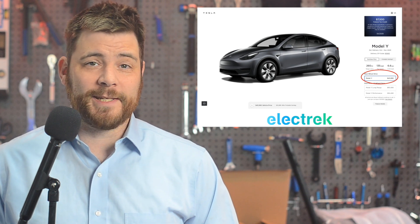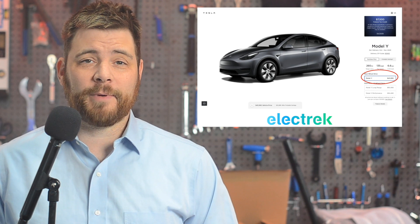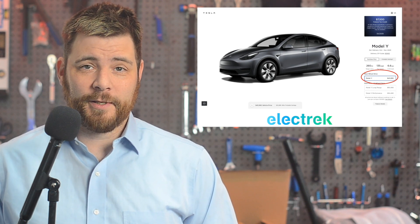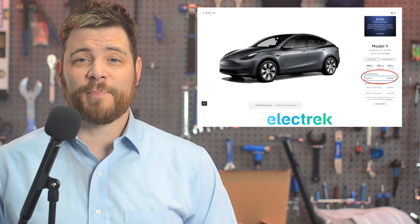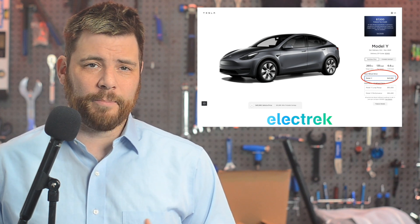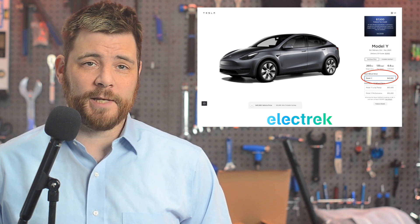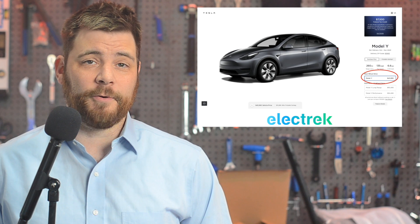Tesla has updated its US website to add a cheaper Model Y rear-wheel drive with a base price of $43,990. After incentives, this makes it the cheapest Model Y ever available in the US. The new model kind of replaces the Model Y all-wheel drive, which was previously the cheapest trim at a base price of $47,740.